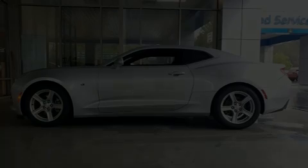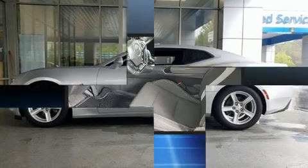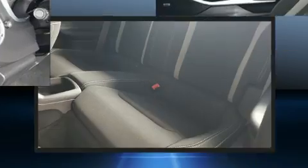Come test drive this 2017 Chevrolet Camaro. This two-door, four-passenger coupe still has less than 35,000 miles. Chevrolet made sure to keep road handling and sportiness at the top of its priority list.